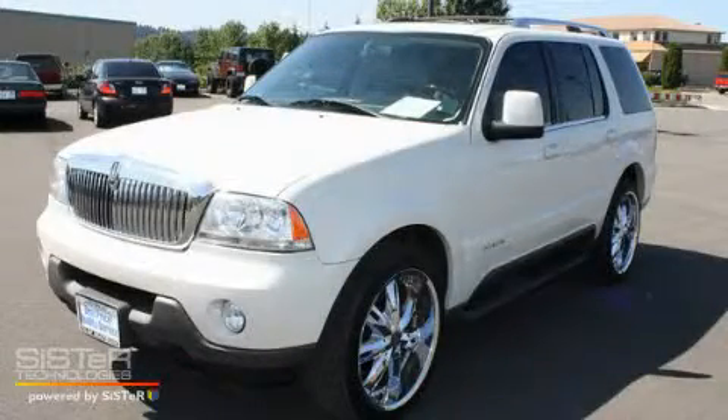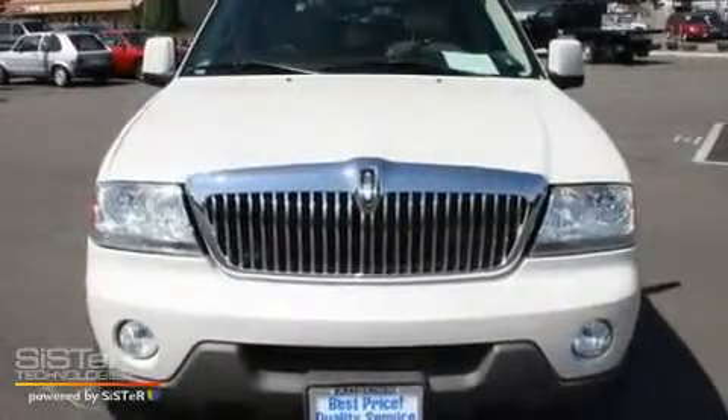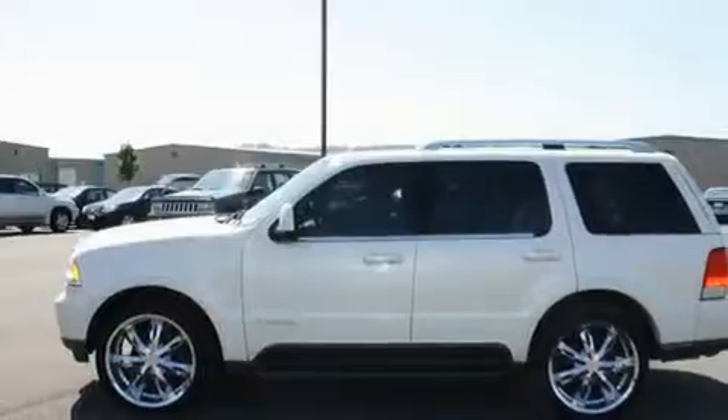This is a 2003 Lincoln Aviator with great fit and finish. It features a 4.6 liter, 8-cylinder engine, an automatic transmission, and 4-wheel drive.